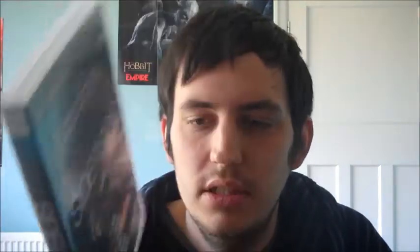First up on the DVDs, we have 'Side by Side' — you might have seen this in my Amazon unboxing video. I saw it at the cinema when it came out. It's a really good documentary about the differences between celluloid film and digital filmmaking. It's basically a must-watch for any filmmaker.